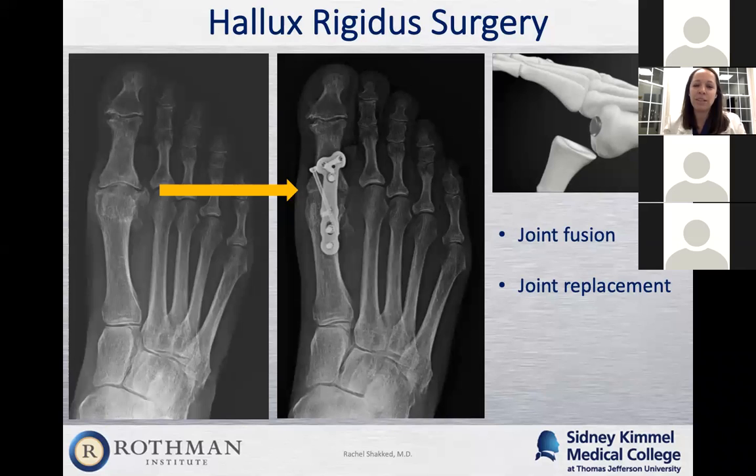In general, patients who have joints to fuse do really well. If the arthritis is bad enough, joint fusion is really the go-to and gold standard. But if the patient really wants to keep motion, the benefit of the spacer implant is that it doesn't remove a lot of bone and can be very easily converted to a fusion if it's in the 50% that fails.